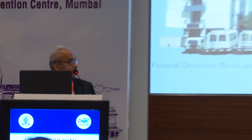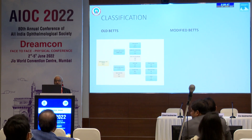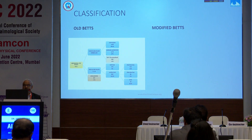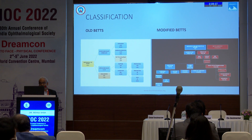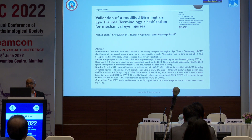Quickly, I would like to share the experience of open globe injury with intraocular foreign body. This was the old BETTS classification, and we modified it with some newer categories. We validated it with 4,700 cases, which has been published in the Journal of Trauma.